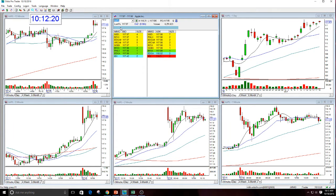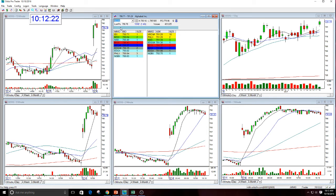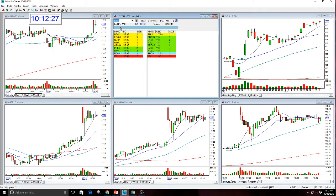One more quick piece of information: Google made a brand new all-time high today as well. So there you have it — the whole sector looks terrific.